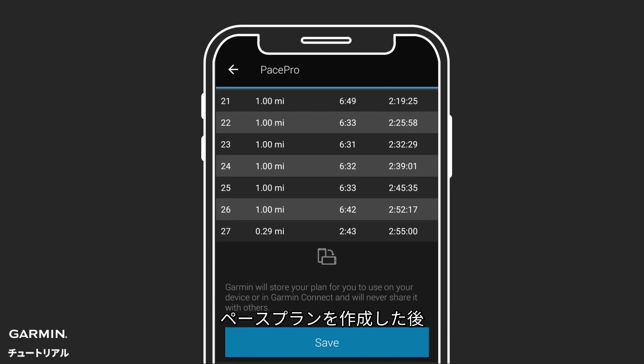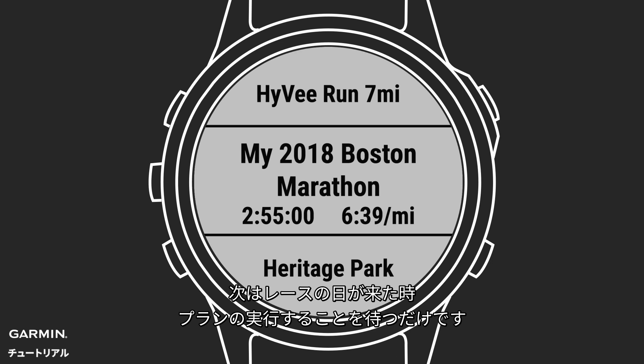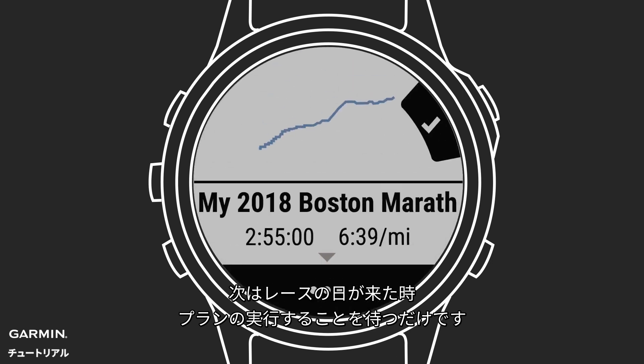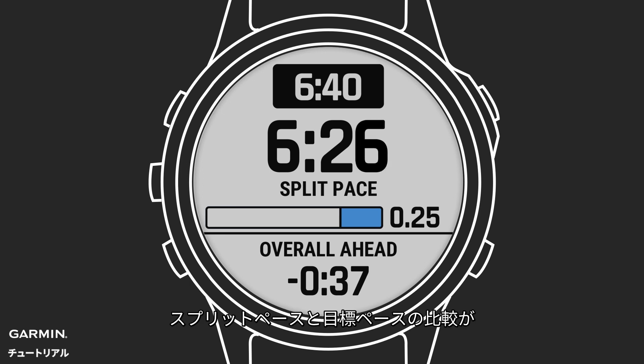Once you've set your pacing plan, save it and send it to your watch. Then it's just a matter of executing your strategy on race day. PacePro uses that data to give real-time pace guidance showing your split pace versus target pace for every segment of your run.